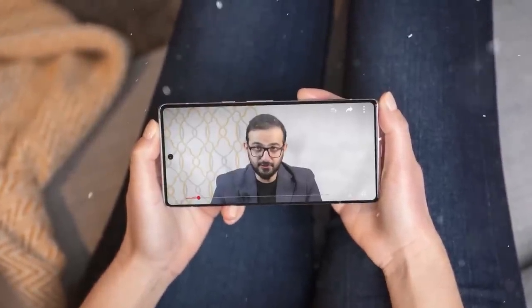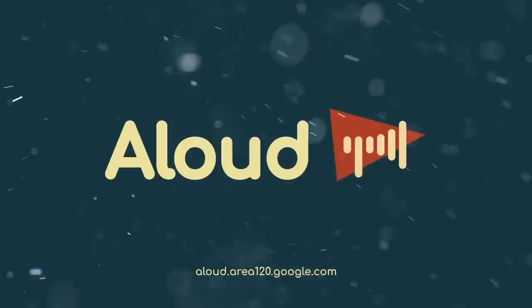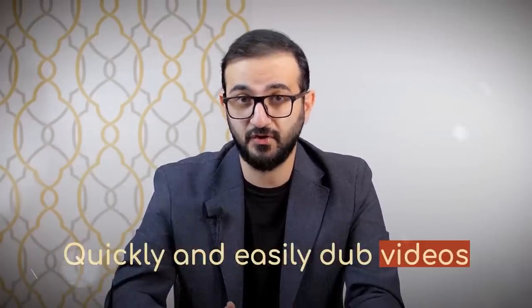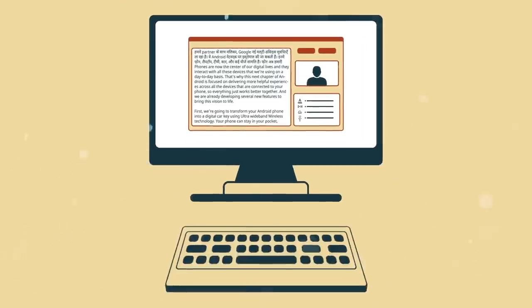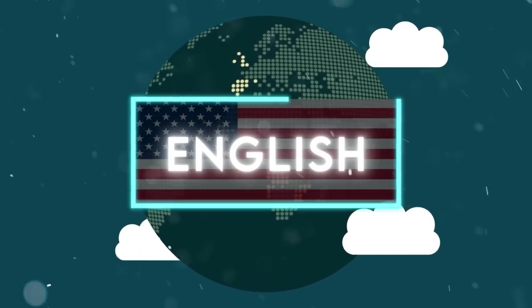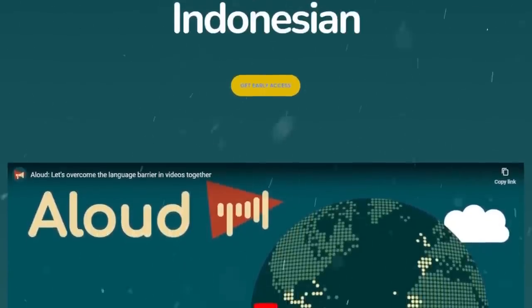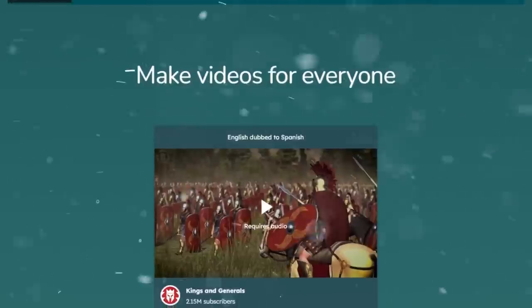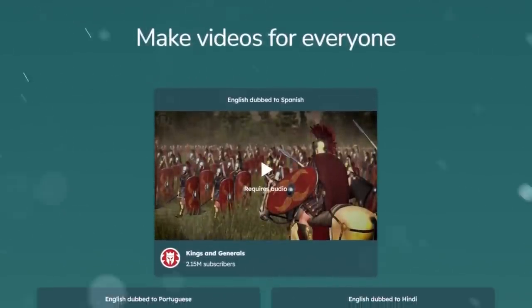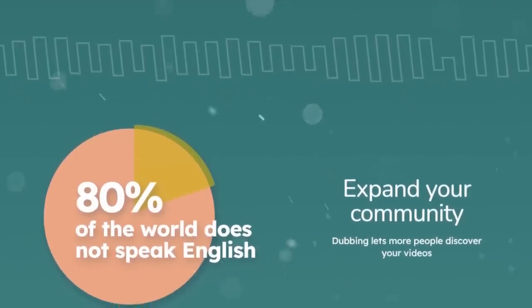YouTube is testing a new AI tool called Aloud that dubs videos into different languages, making it easier for creators to reach a global audience. Developed by Google's Area 120, Aloud transcribes, translates, and dubs a video, which creators can review and customize. The tool was revealed at VidCon and is currently being tested with hundreds of creators, supporting English, Spanish, and Portuguese, with plans for more languages. YouTube aims to make the dubbed audio sound like the creator's original voice in the future, improving expression and lip sync. This free service removes the difficulty and expense of manual dubbing, enhancing content accessibility for global viewers.